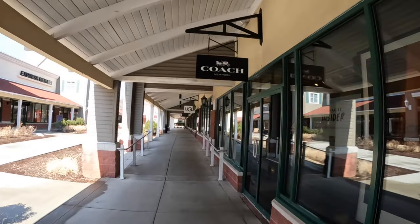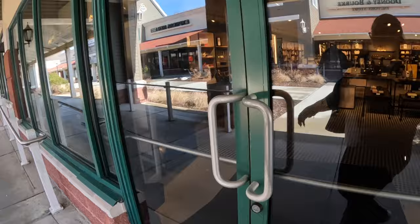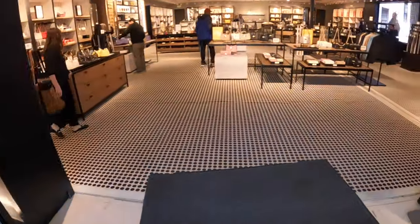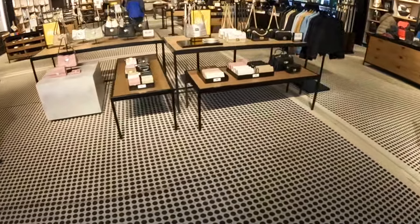Hey everybody, welcome back to Chinese shopping saga. We're still at the outlet and we're walking into Coach to check out if they have anything new. Let's jump right in and see what they got in here for us today.